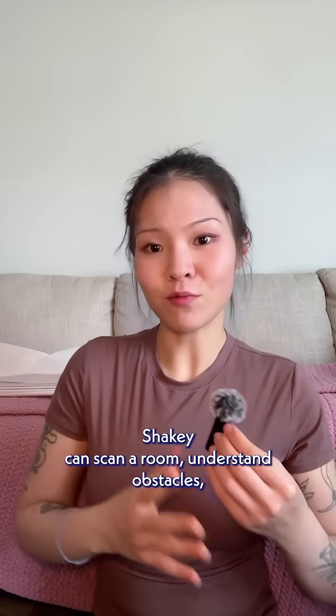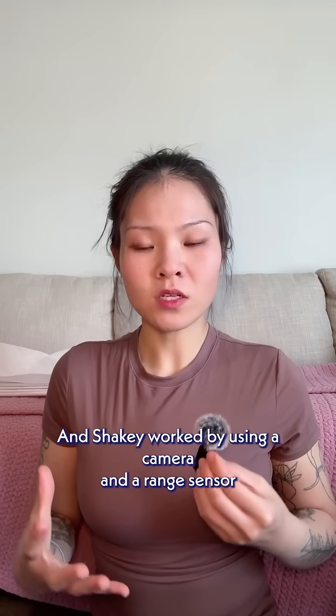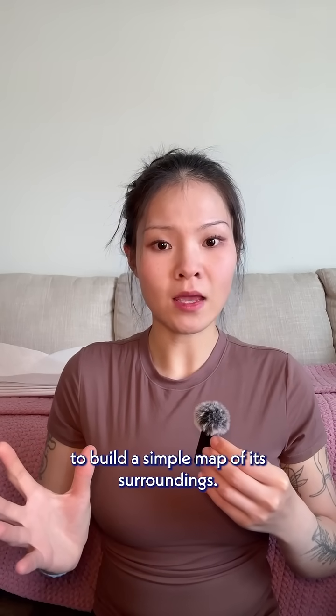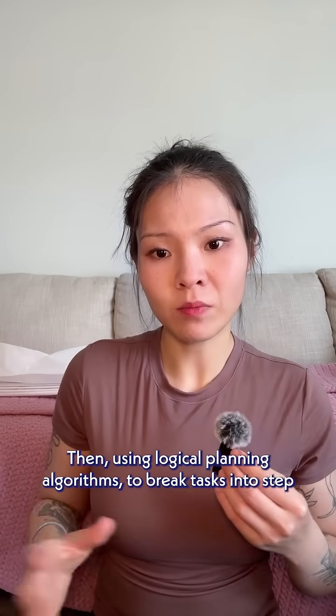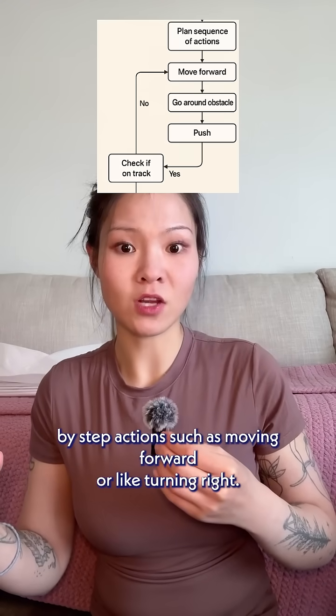Shakey could scan a room, understand obstacles, and figure out what steps are needed to complete a task. It worked by using a camera and a range sensor to build a simple map of its surroundings, then using logical planning algorithms to break tasks into step-by-step actions, such as moving forward or turning right.